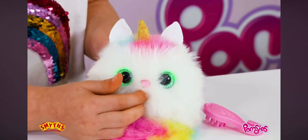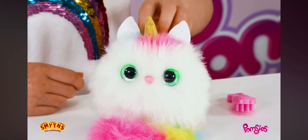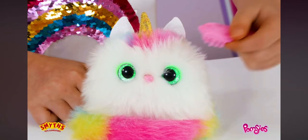Let's touch her back to feed her. Pomsies also come with a cool little brush. You can carry Pomsies anywhere — on your shoes, on your bag, or on your wrist. You can also put Pomsies in your hair.